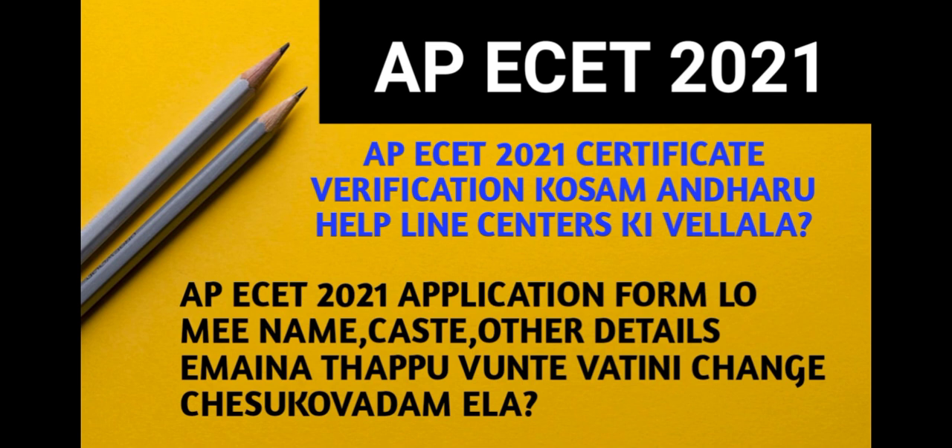In the APS 2021 application form, there are many details such as your name and caste. The application process is very detailed. If you have any discrepancies in your certificates, numbers, or name, you can check the APS application. There will be correction dates available to fix these issues.